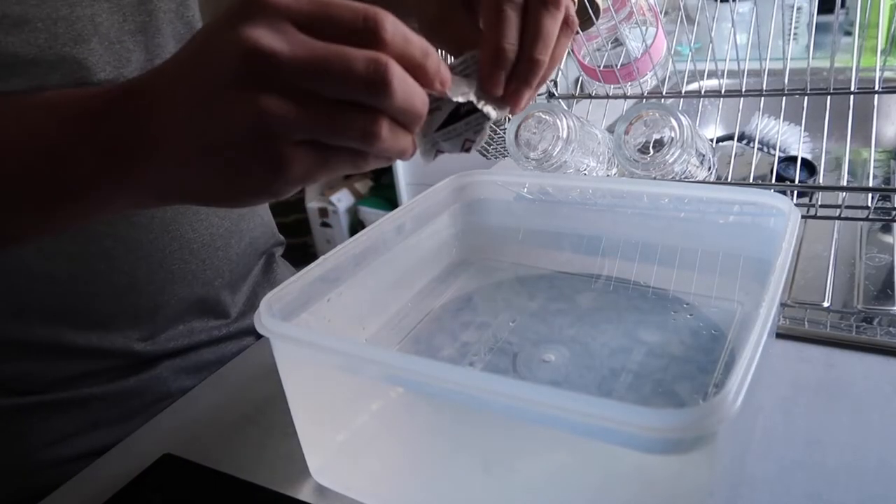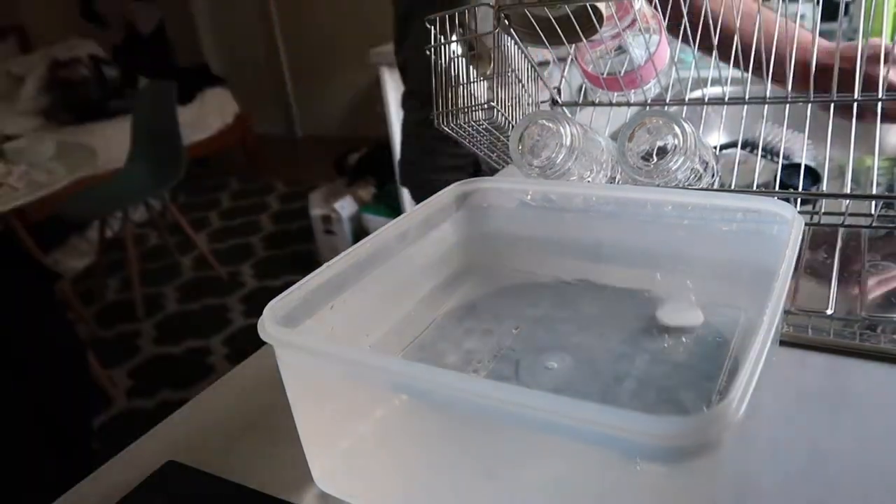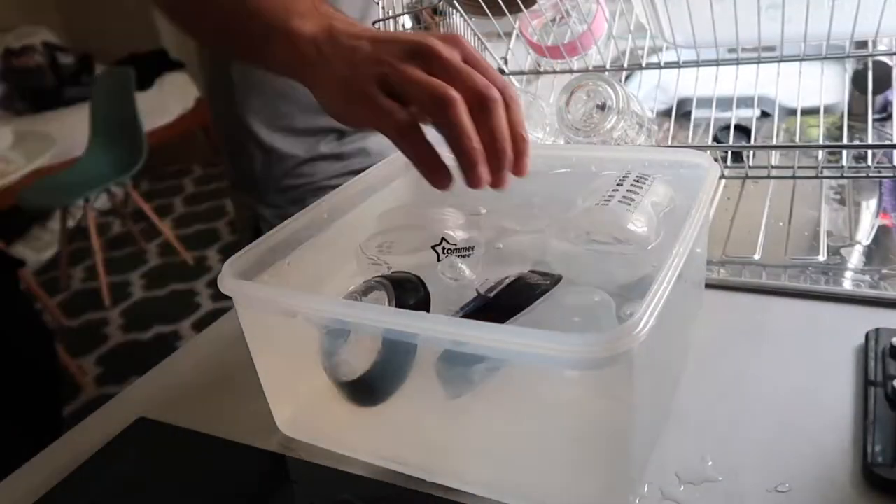Number two: cold water sterilization. If you don't have any access to power, this is helpful because it's easy — you just drop in the tablets and wait 15 minutes, and the bottles are ready to be used.